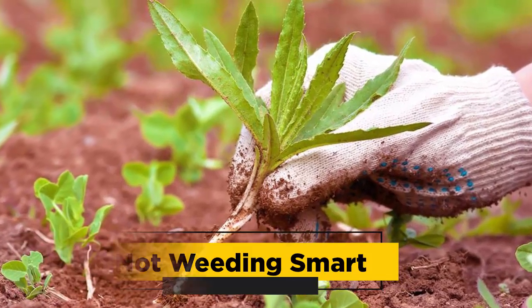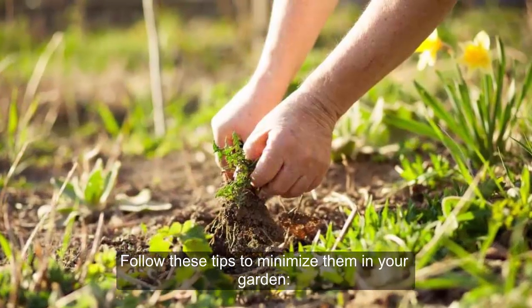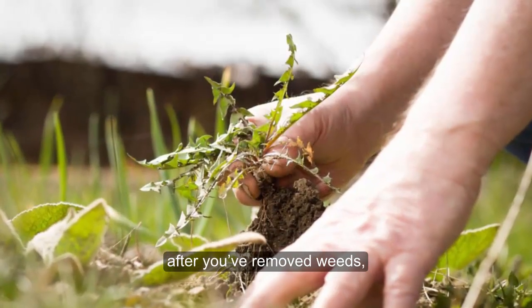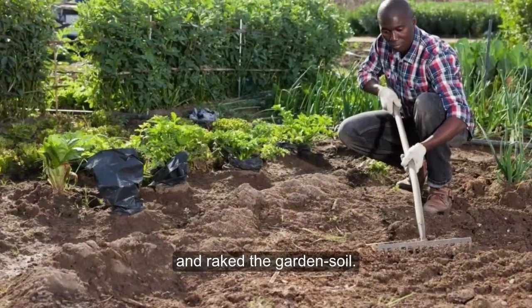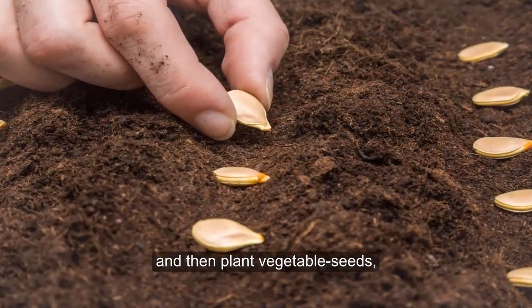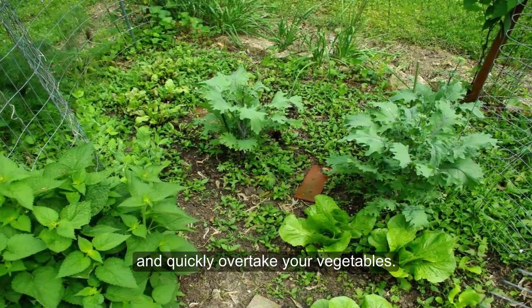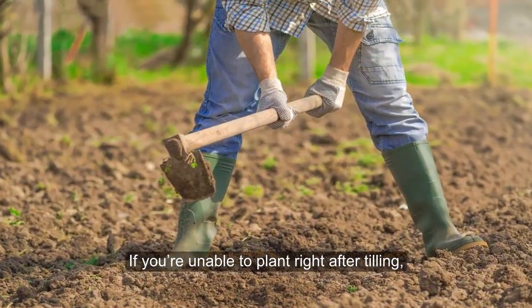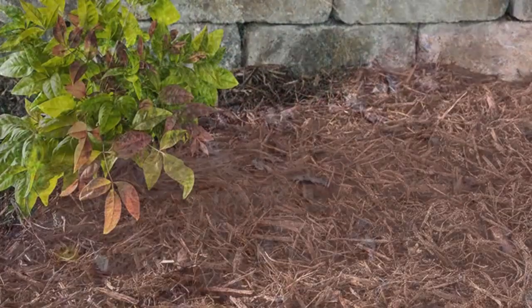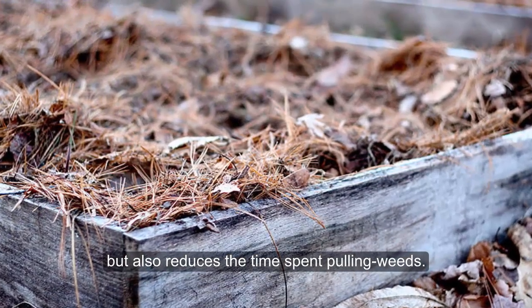5. Not Weeding Smart. Weeds can take over a garden if you aren't careful. Be smarter than a weed. Always plant vegetable seeds the same day you till, after you've removed weeds, roots, rocks, and raked the garden soil. If you leave the site unplanted for several days after tilling and then plant vegetable seeds, tiny weed seeds just beneath the surface of the soil will sprout in abundance and quickly overtake your vegetables. If you're unable to plant right after tilling, cover the bed with black plastic sheeting or heavy mulch until you're ready to plant. Mulching not only helps reduce the loss of moisture and nutrients in the soil but also reduces the time spent pulling weeds.